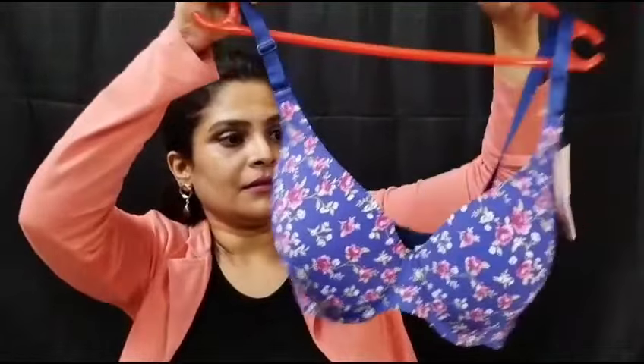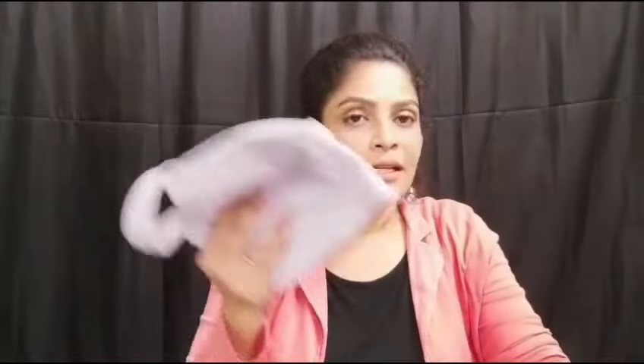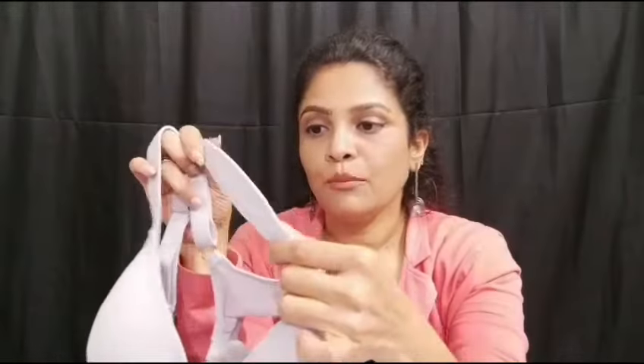The second bra is a purple everyday broad strap padded wire-free bra. This is a T-shirt bra and a wire-free bra — everyday use, very comfortable. This is a pastel color. It is a broad strap, very supportive. This is a heavy bust padded bra. It is soft and thin. You can use this bra as well — it is a second purchase.